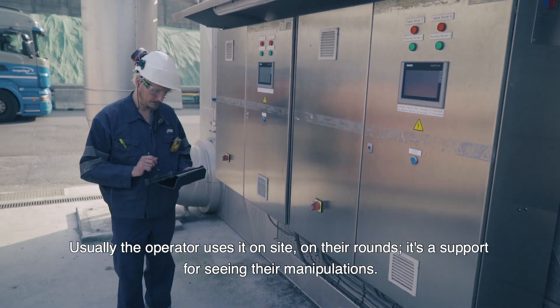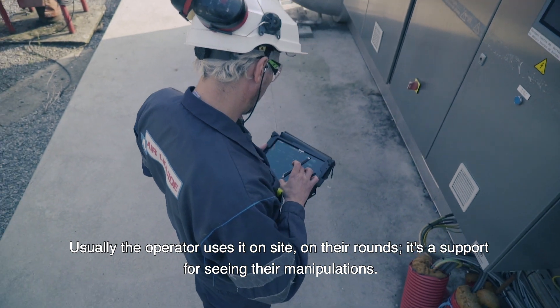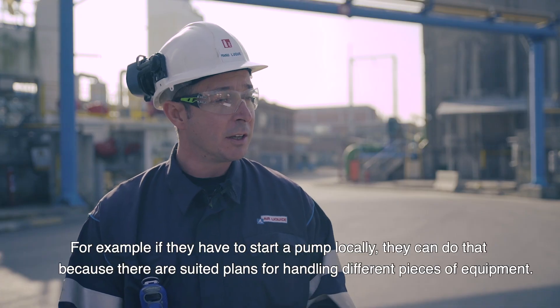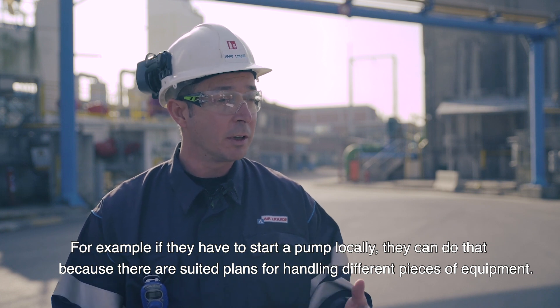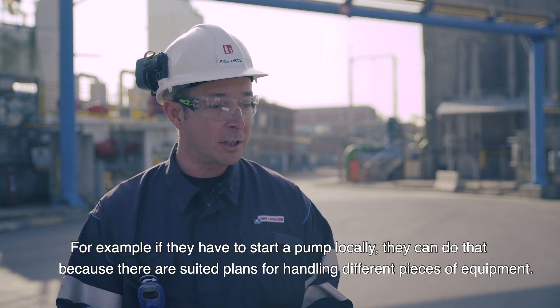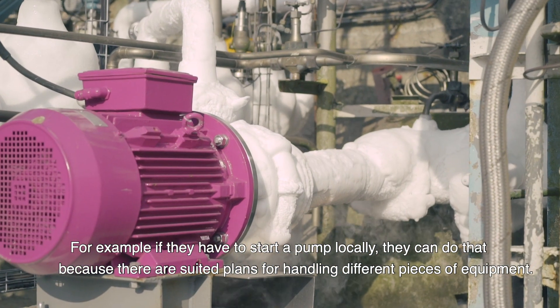Généralement, l'opérateur l'utilise sur site, c'est lors de sa ronde, c'est pour l'accompagner, pour voir ses manipulations. Si par exemple il doit démarrer une pompe localement, il peut prendre la main vu qu'on a mis des dispositifs adéquats pour prendre en main différents équipements.